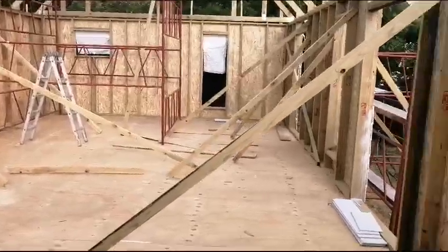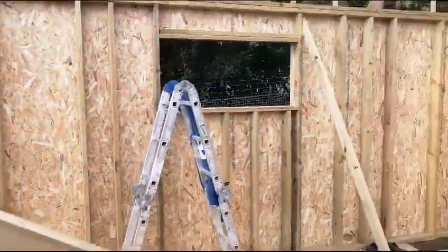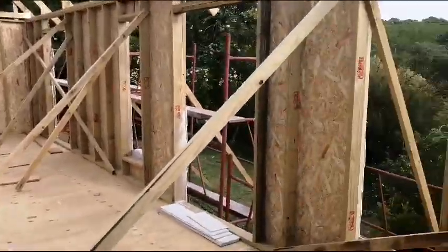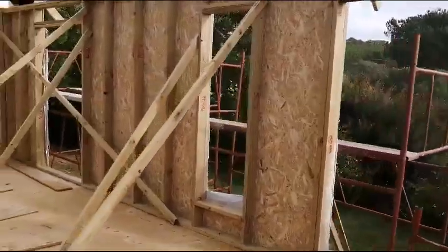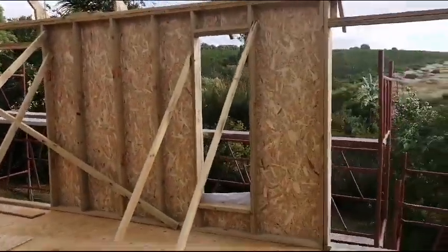This is where we are — the windows have been opened already. As you can see, these are the spaces for the windows and doors.